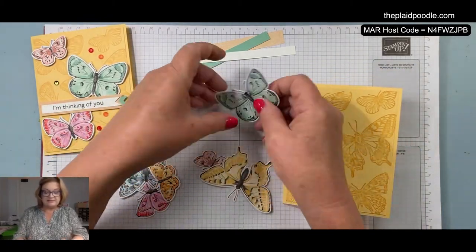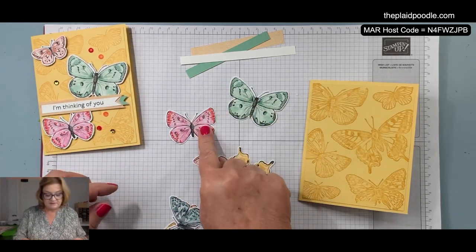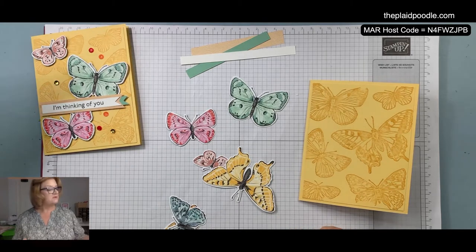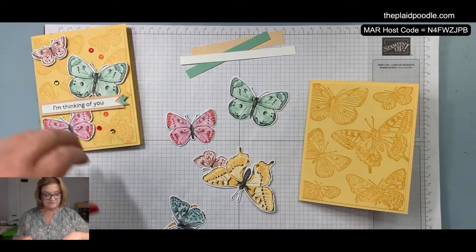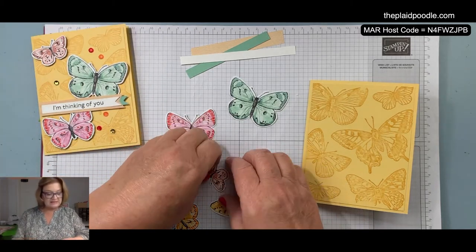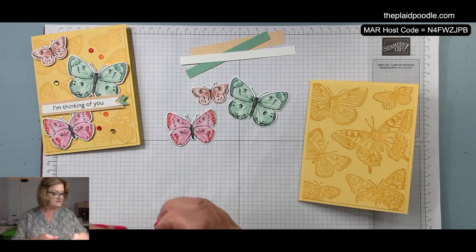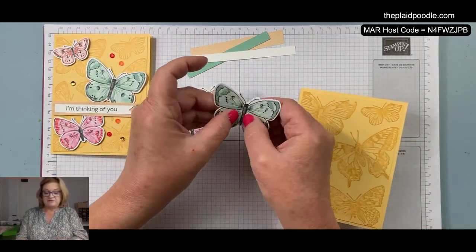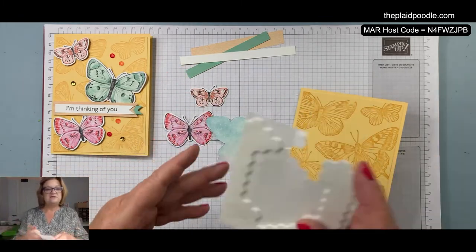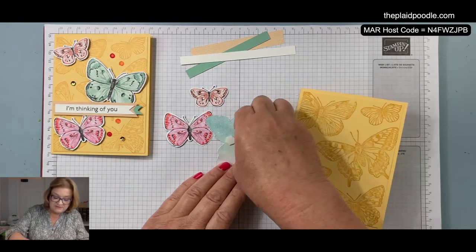I'm going to use the mint macaron one. I don't know what the red color is on this paper — blushing bride, could be calypso coral. This tiny little one is for sure calypso coral, and then we're going to use these for something else in a minute. I kind of folded their little wings and then adhered them to the front of the card with Stampin' Dimensionals.